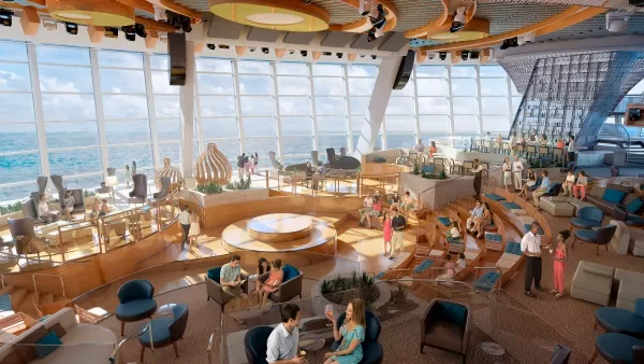270 is named for the 270-degree panoramic sea views seen through floor-to-ceiling glass walls that span almost three decks at the stern of the ship. There is a mixture of tiered lounge-style seating and an upper deck of stadium seats.